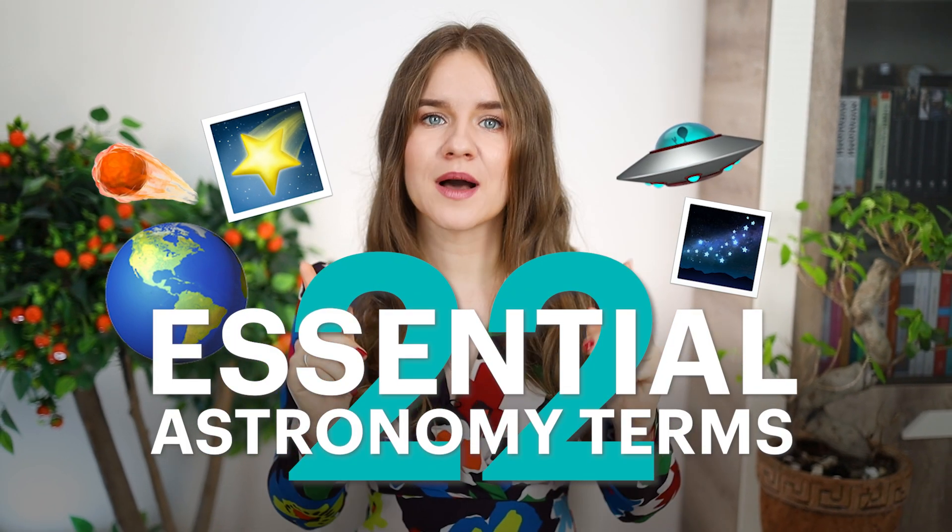And our first topic is astronomy. Since we're embarking on an exciting journey through the universe, let's explore 22 essential astronomy terms that might come up on your TOEFL exam. We'll start with simpler terms and then move on to more complex ones. Ready to expand your cosmic vocabulary? Let's launch into it.